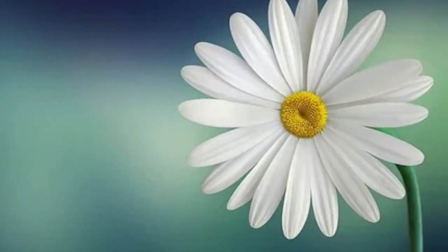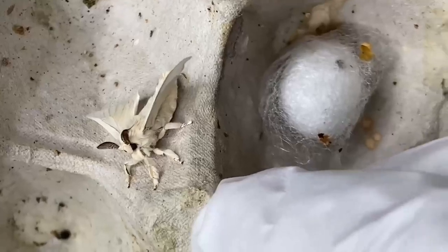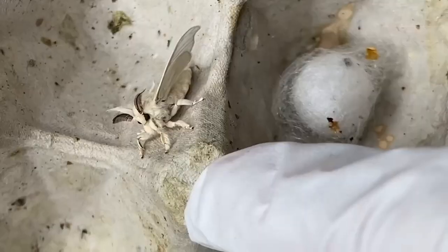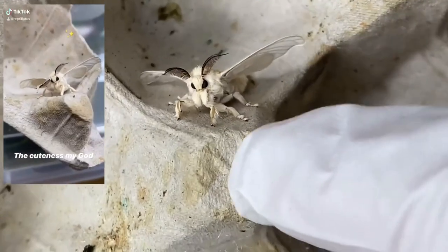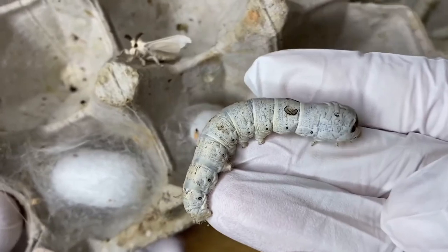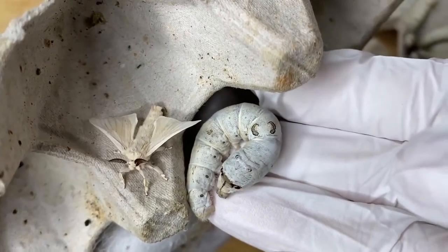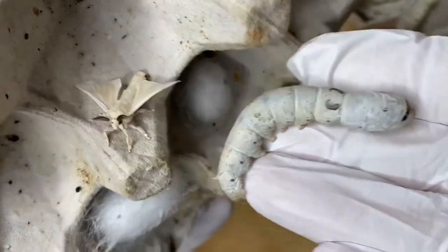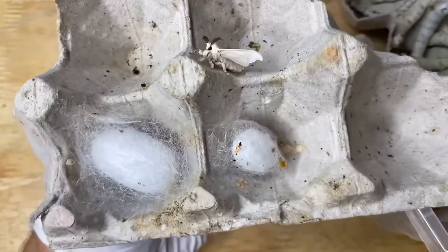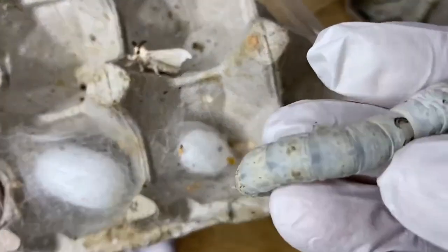Moths also pollinate the flower, resulting in the development of seeds and fruit. So there might not be as many fruits on the planet if it weren't for moths. Moths are also important for the production of silk — the domesticated silk moth has a caterpillar that produces a lot of silk for its cocoon, and humans have used silk to create clothes for thousands of years. This domestication process has gone on so long that these moths can no longer be found in the wild, and have actually grown so large they can no longer fly.